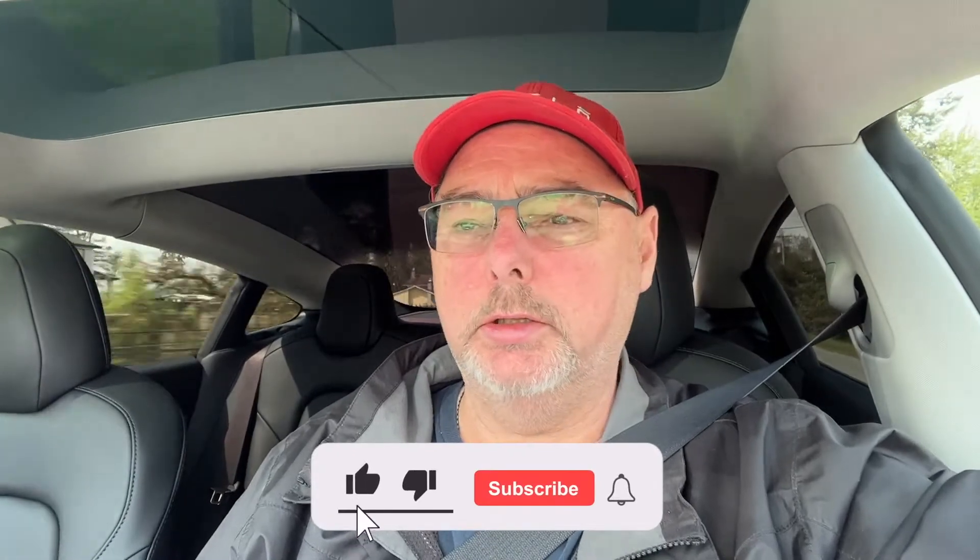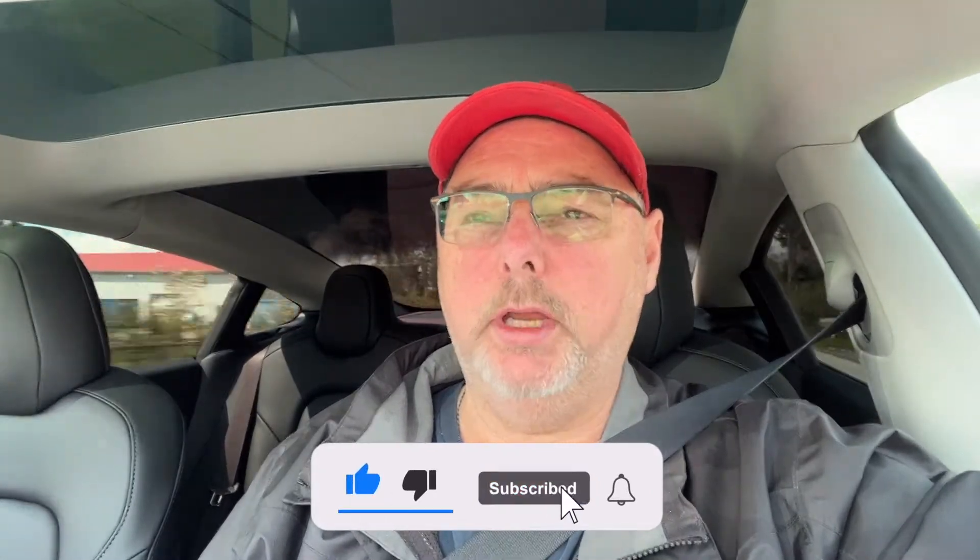Hey there, this is just a quick recap of the price increases for all Model 3s and Ys on May 5th, 2020. This is our third increase of the prices for the Tesla Model 3 and Y here in Canada. We had two in March and then this one here in May.